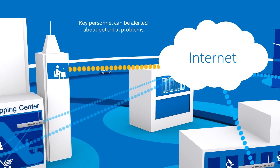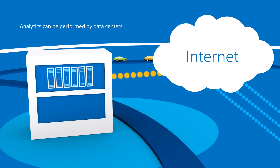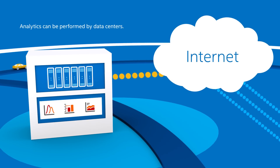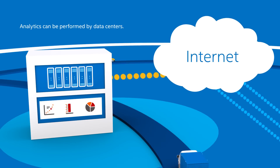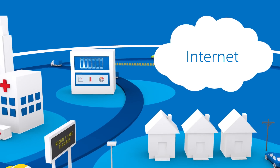Key personnel can be alerted about potential problems and receive critical information. The destination may also be a data center, where the gateway's data can be analyzed, along with data from other gateways, to transform the aggregated data into actionable insight.